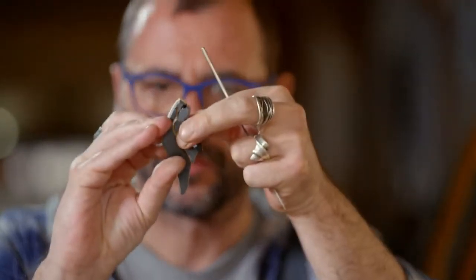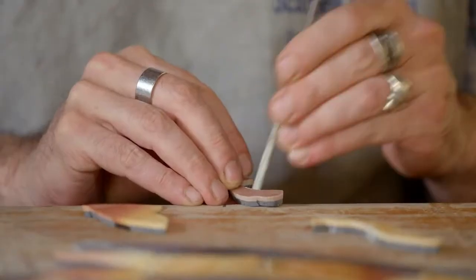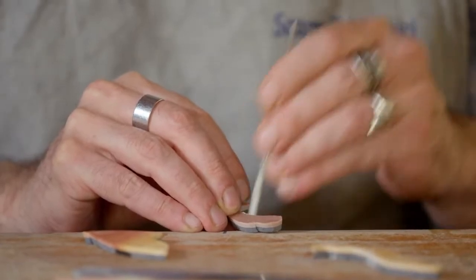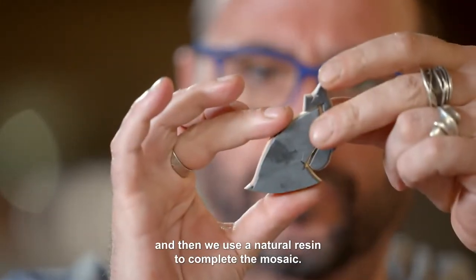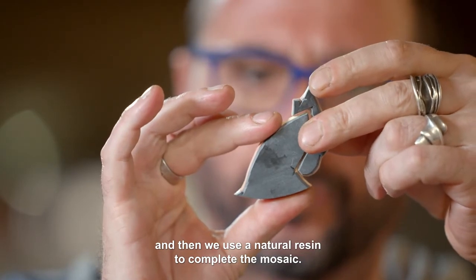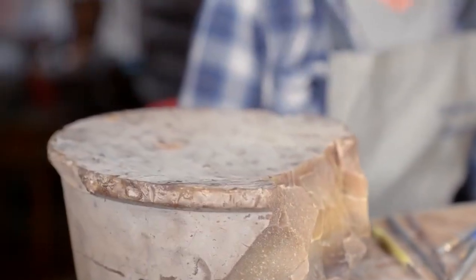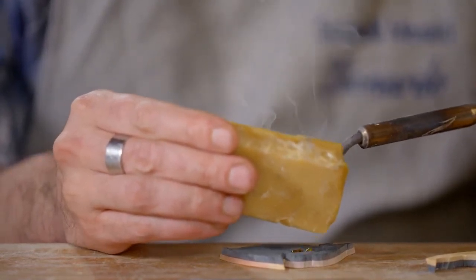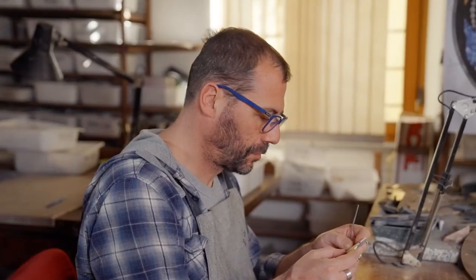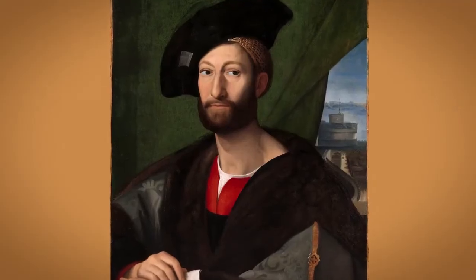One by one, Leonardo assembles the rocks like pieces of a handmade puzzle. Each one needs to be precisely matched — any unexpected gaps or rough edges will ruin the overall effect. A natural glue made of beeswax and pine tree resin holds the pieces together, but isn't so sticky that he can't make last-minute adjustments. This process is as traditional as Comesso making itself, used in the 1500s by artisans enlisted by the Medicis, Florence and Tuscany's ruling family for centuries.